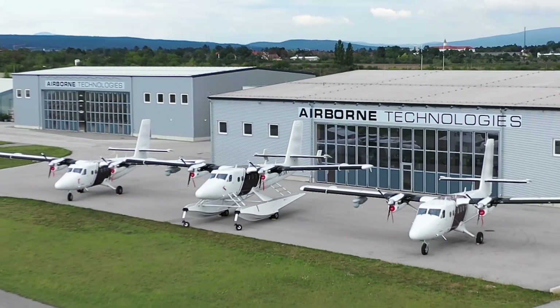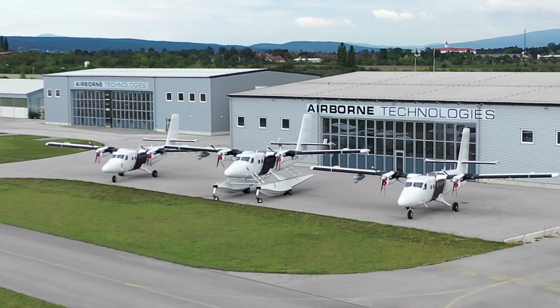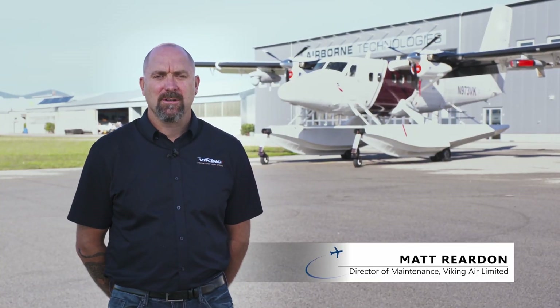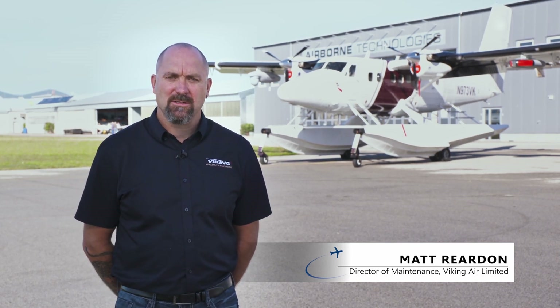For our Canadian customer Viking Air Limited, we have converted three DHC6-400 Twin Otters into leading-edge ISR platforms. After partnering with Airborne Technologies for Viking's World Demonstrator Tour in 2019, Viking was proud to choose Airborne Technologies for the sensor integration required for our customer's mission profile.